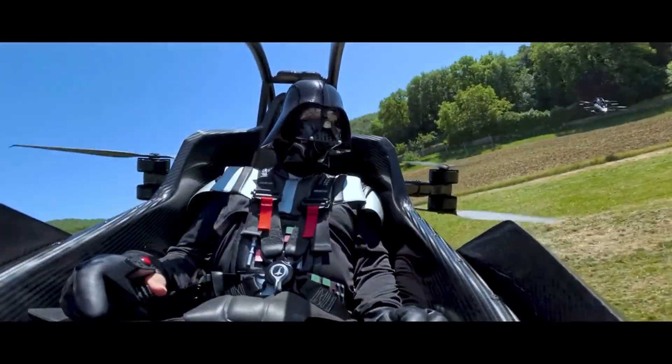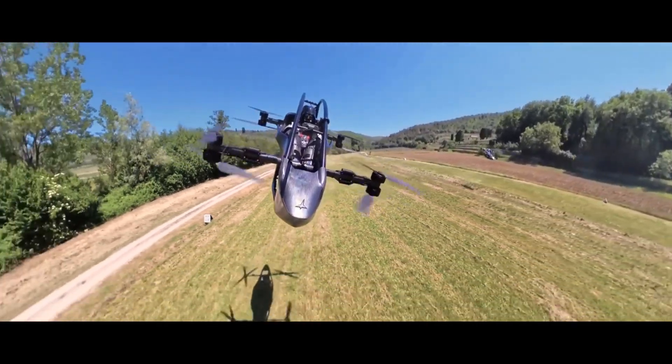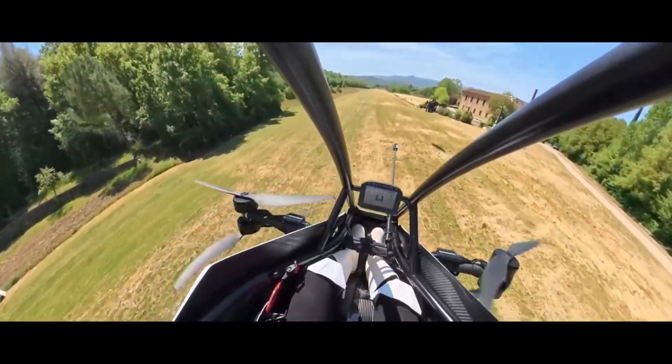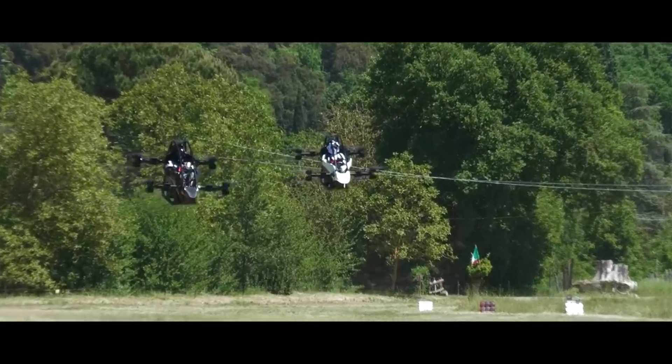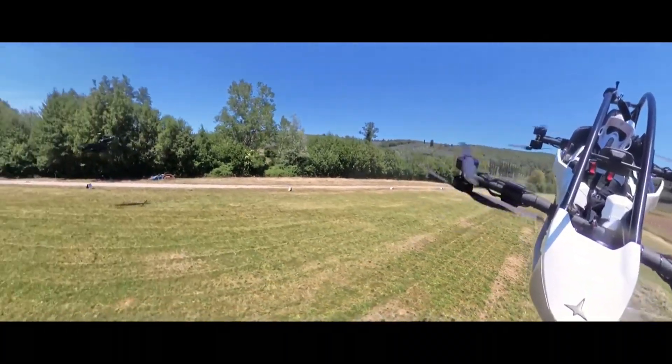Even if one motor fails, Jetson 1 stays airborne thanks to its advanced distributed propulsion system. Compact enough to fit in your garage and rechargeable via standard outlets, it's available for pre-order at around $98,000, with deliveries expected in 2026. The future of personal flight has officially arrived.